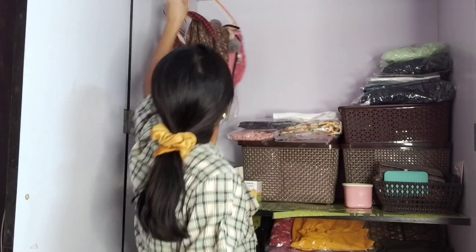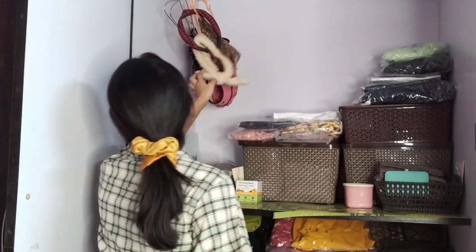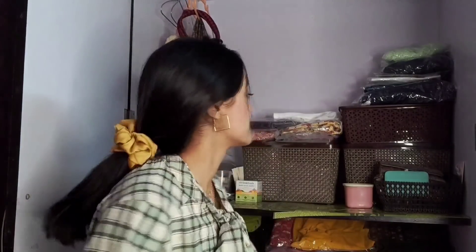So this is my wardrobe! Let me take a few camera shots so you can see what's actually inside. We'll start from the top. There are three hangers here. In one section there are headbands, in another section there are more headbands, and in another section there are ID cards from college.